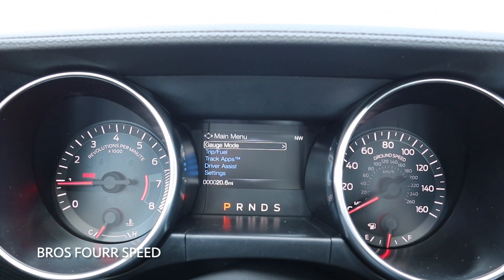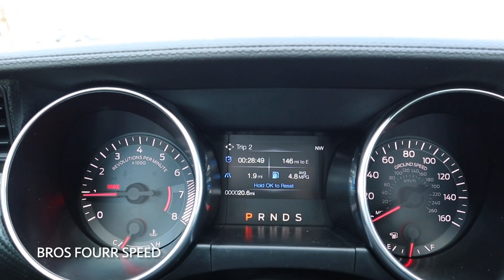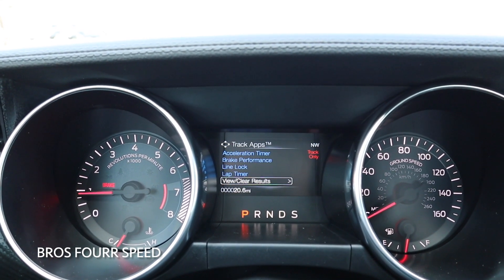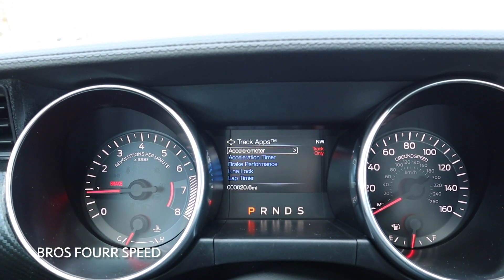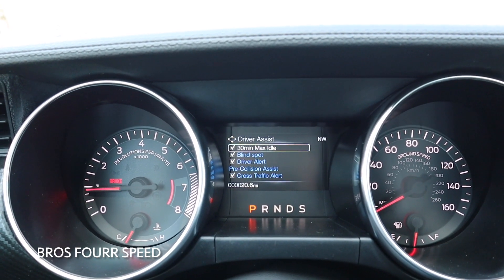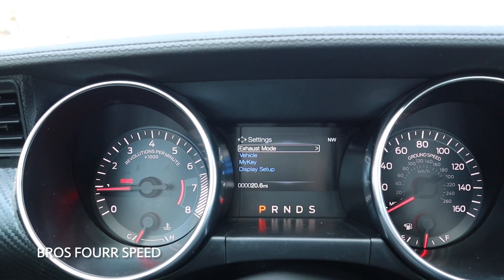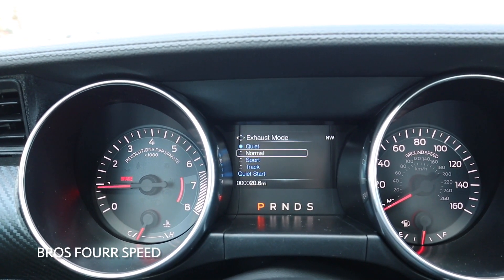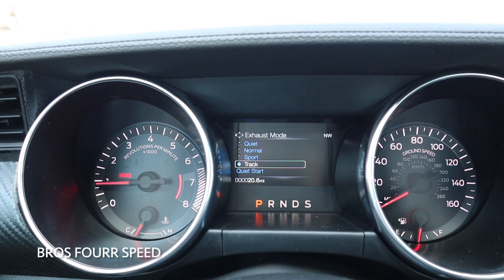Scrolling over to the left, you can go into different information like your trip and fuel information. Going back, we have track apps as well — you can see your lap timer, line lock, brake performance, acceleration timer, and more. Under driver's assistance, you can see all the different safety settings within this car. And going into settings, we can actually control the exhaust mode — we have quiet mode, then all the way up to track mode where the valve opens up and it sounds much more aggressive.